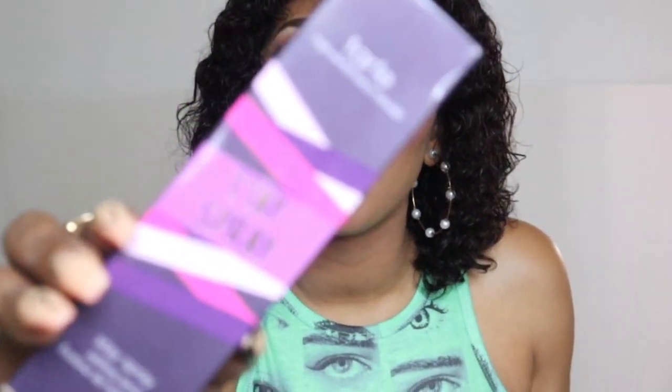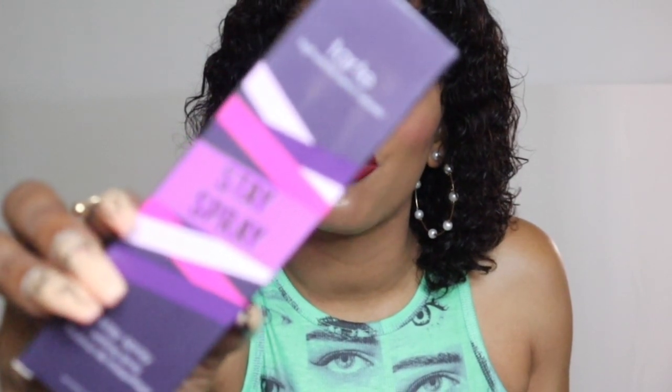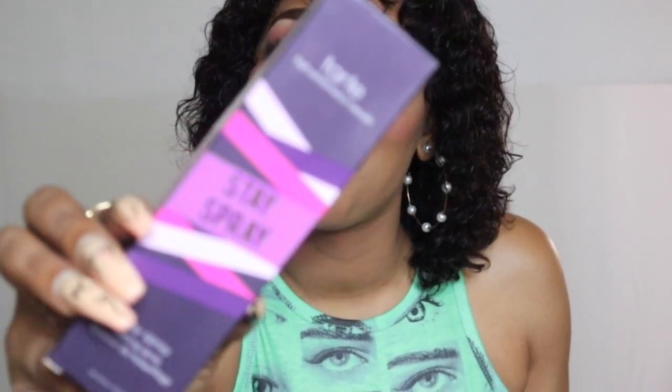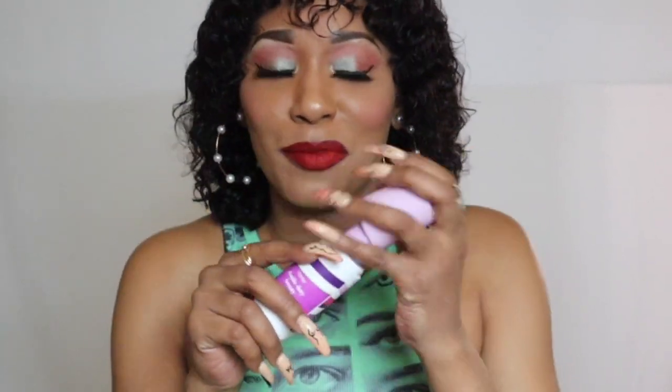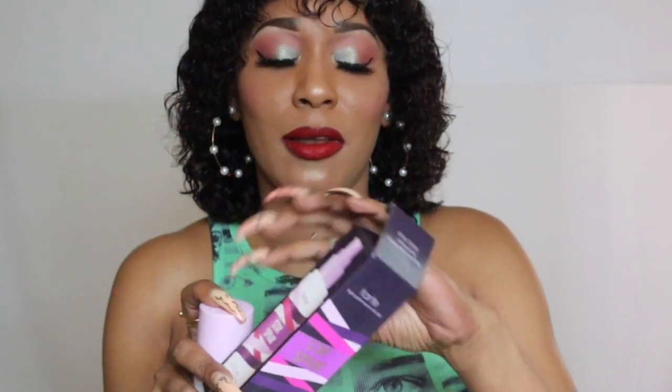Next I have from Tarte, and this is also one of my favorites — this is the Tarte Stay Spray. This one is really magnificent. It locks your makeup into place for 16 hours. It's also transfer-proof and weightless, and it smells like cucumber and aloe. It does blur your pores and it is also a waterproof setting spray. It's a really lovely option for all skin types, and it works beautifully on my skin — helping my makeup last throughout the day.